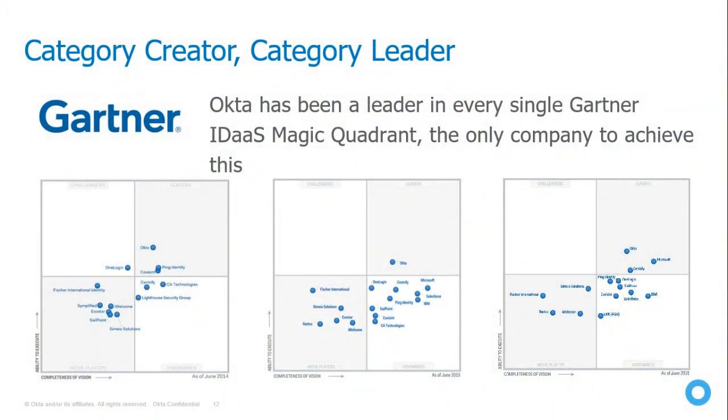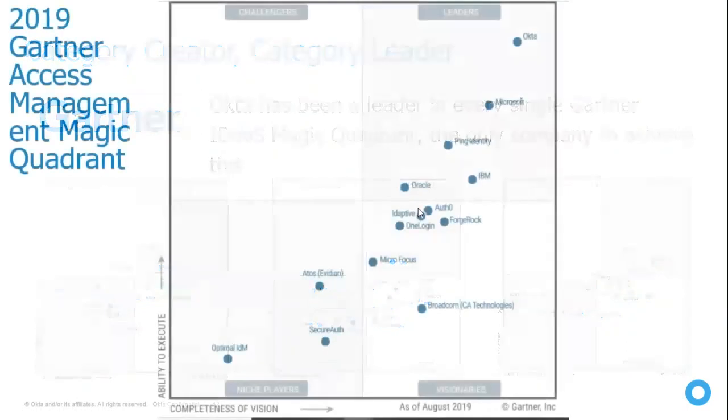Okta is a category creator — we created the category called Identity as a Service. We are the only company to lead the Gartner Magic Quadrant for three consecutive years. In the latest report you can see we are far ahead of any other competition. That is why Okta is the market leader — not just because big companies use it, but because of the technology we provide, including Single Sign-On, for which I'll now give you a brief overview and then a demo.